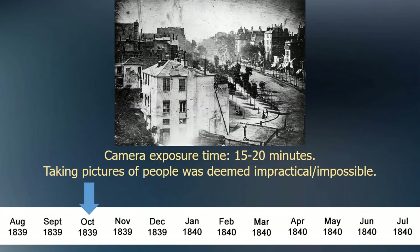The camera exposure time was about 15 to 20 minutes long using bright outdoor light. Having a person sit motionless for that long was deemed impractical if not impossible. For this reason, very early daguerreotypes are of landscapes and still life images.